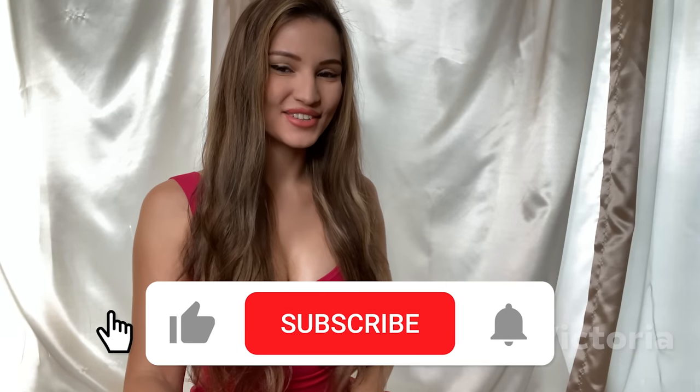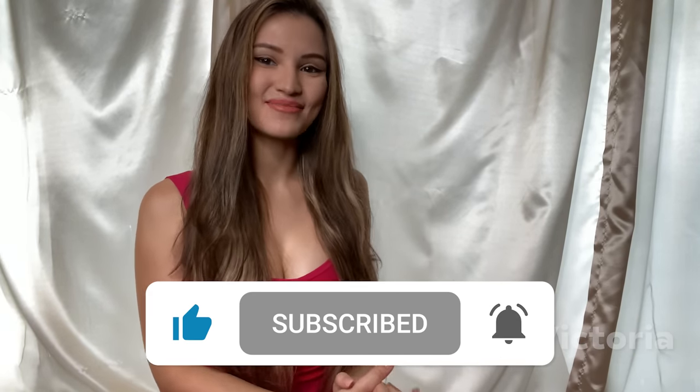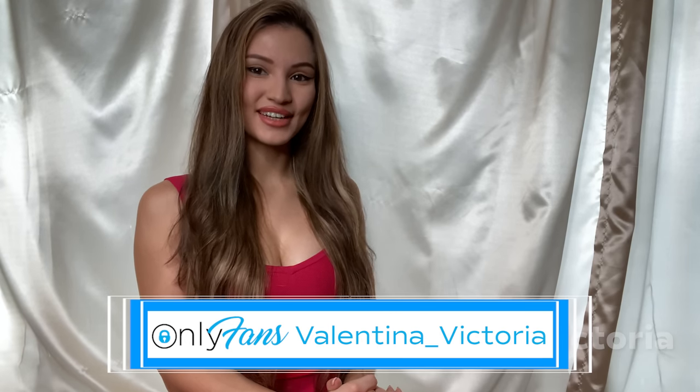Before we get into the video, don't forget to smash that like button and subscribe if you haven't already. I post videos every Thursday and Sunday. If you want to see some exclusive content that I don't post anywhere else, check me out on my OnlyFans or my Patreon — links are in the description box below.